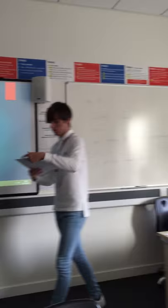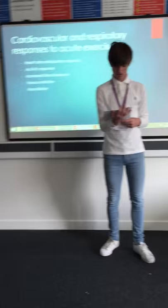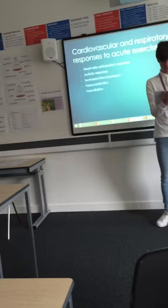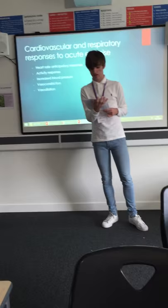Heart rate anticipatory response: before exercise, your heart rate picks up as a result of the anticipated heart rate response. When the brain thinks about exercise before it actually starts, the nerves release chemicals that cause heart rate to increase. This is because the body anticipates exercise so it prepares for the activity, increasing the amount of oxygen delivered to the muscles so they have a good supply of oxygen when they begin exercising. The rate that the heart reaches at the start of exercise is the anticipated heart rate.